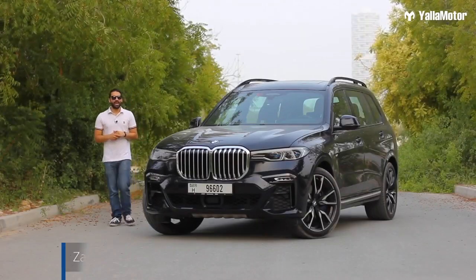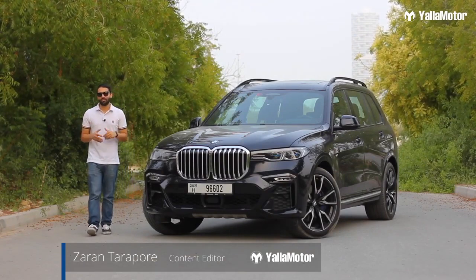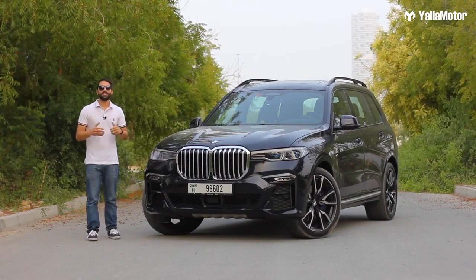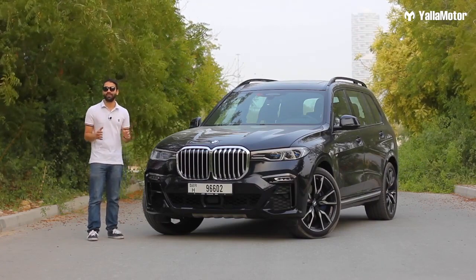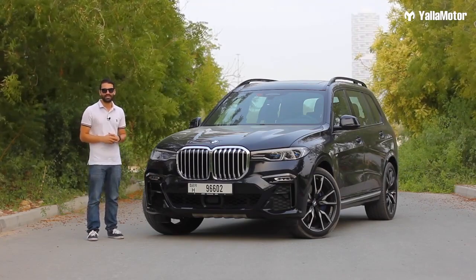This is the BMW X7. It's a car for those with big families and fat wallets. Its main rivals are the Audi Q7 and the Mercedes-Benz GLS, and today we're going to find out if this big German SUV is worth its 537,000 dirham price tag.